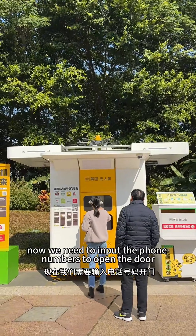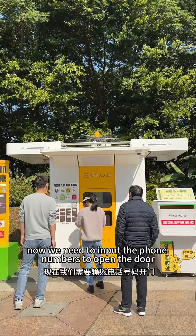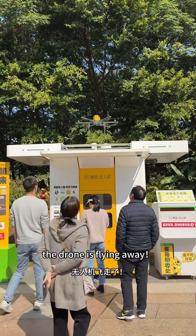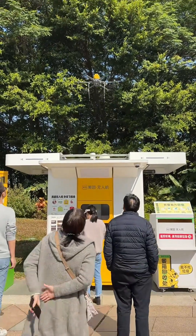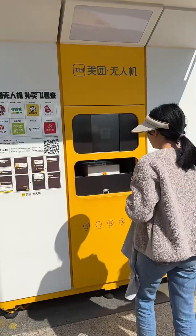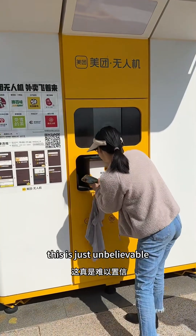Now we need to input the phone number to open the door and get the box. The drone is flying away. This is just unbelievable.